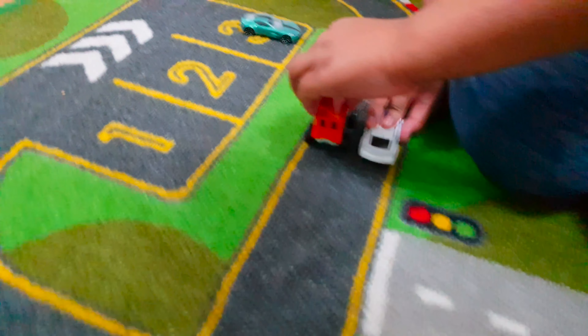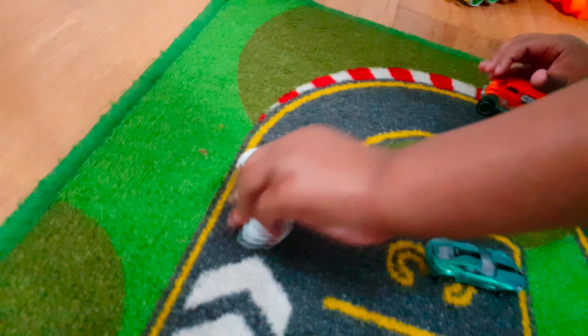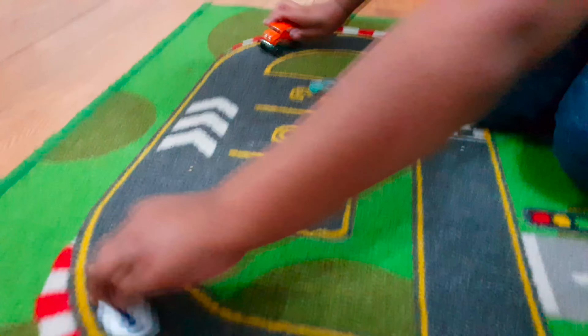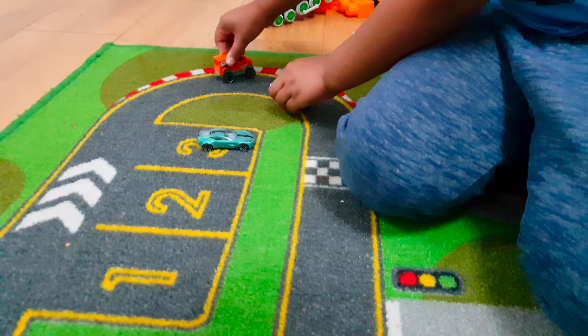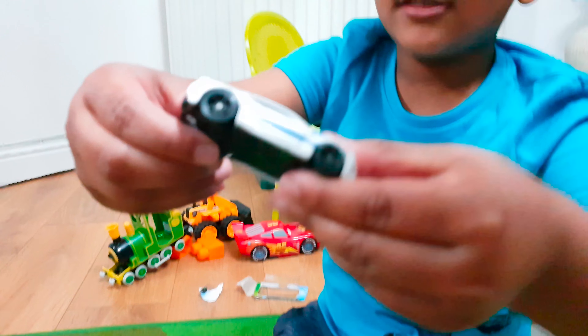So let's go! One, two, three, go! Oh no! Whoa! We mixed it! So the first one is the white one! This one wins!